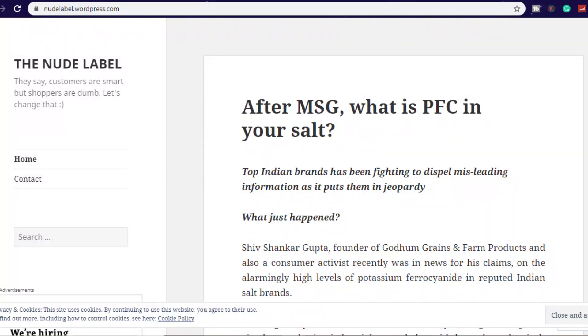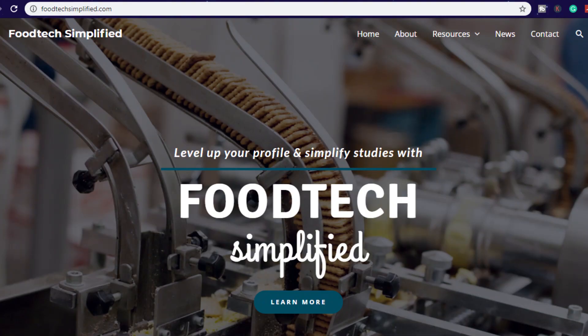Today we have a new team member of Food Tech Simplified who is dedicated to adding value to the lives of students. She has recently completed her master's from GB Pant University, Pantnagar. She also has her own blog with the name Nude Label, and now she is also an editor on foodtechsimplified.com. I am so pumped up today to welcome Vijaya Parmar. Thanks for having me on the channel, Areeb. Let's get started with the Q&A.